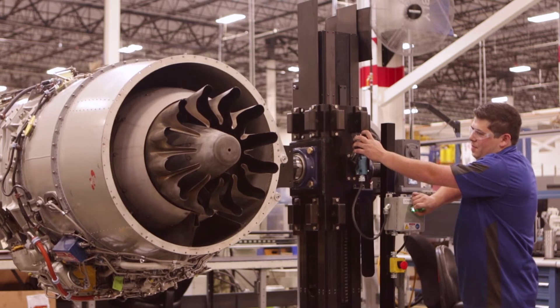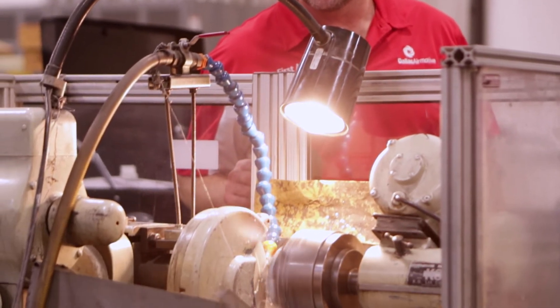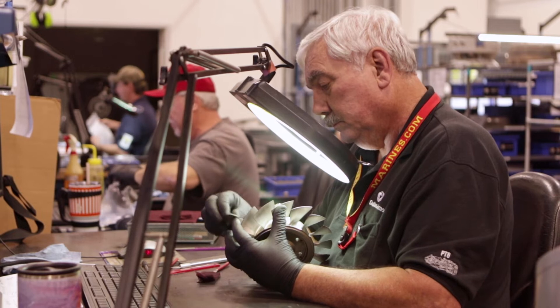We have an engine representative inside Dallas Air Motive from the moment it's received in, through the entire teardown process, rebuild, and the test cell, and shipped back out. Our representative is in there working for the customer to make sure that process goes exactly the way the customer needs it built.